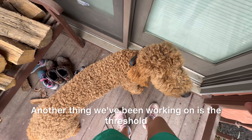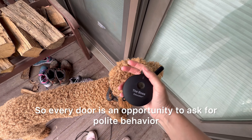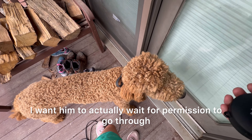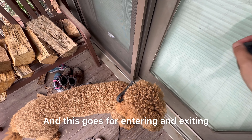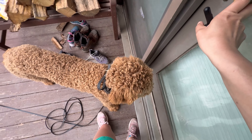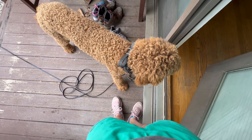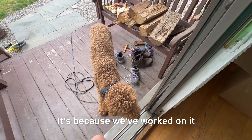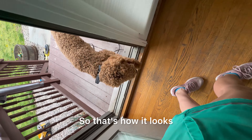Another thing we've been working on is the threshold. Every door is an opportunity to ask for polite behavior. When I open this, I don't want him to just rush in — I want him to actually wait for permission to go through. And this goes for entering and exiting. It's because we've worked on it. Break, let's go. That's how it looks.